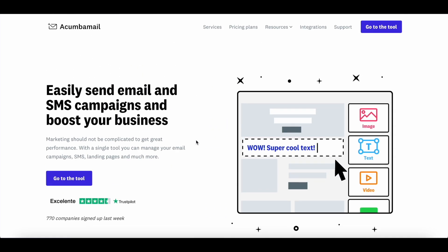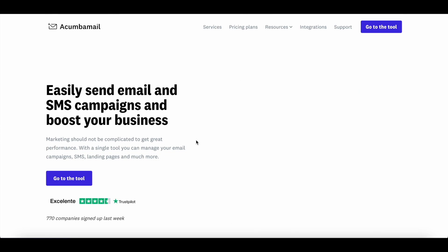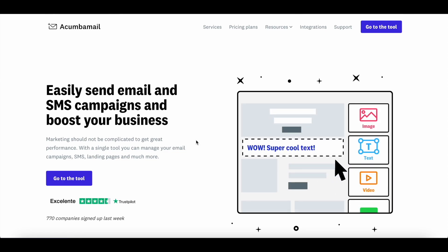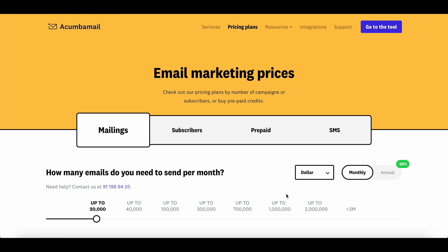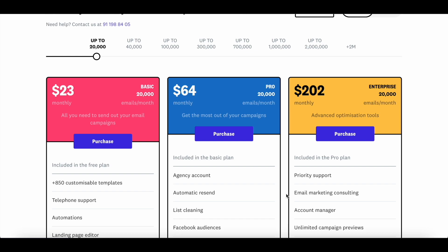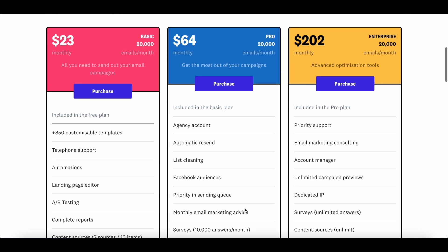Thanks to AppSumo, you now have a great opportunity to grab lifetime access to Akumba Mail for just $79. This deal goes live on 19th November, when AppSumo's Black Friday event starts. The basic plan of Akumba Mail costs $23 per month, but the plan AppSumo is offering is the agency plan, which is $64 a month. With the AppSumo deal, you get lifetime access to Akumba Mail's agency plan for just $79.